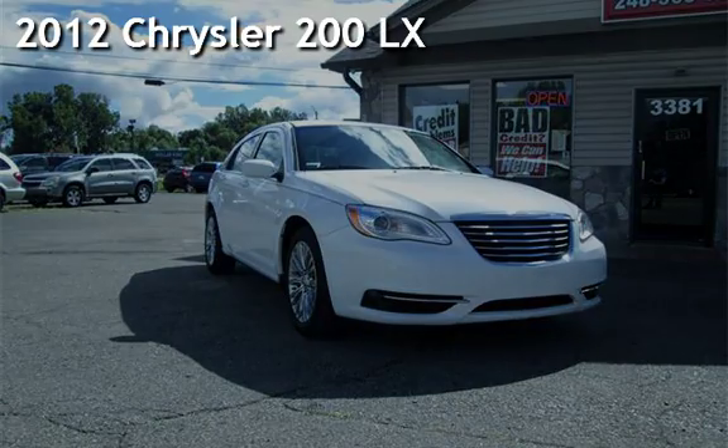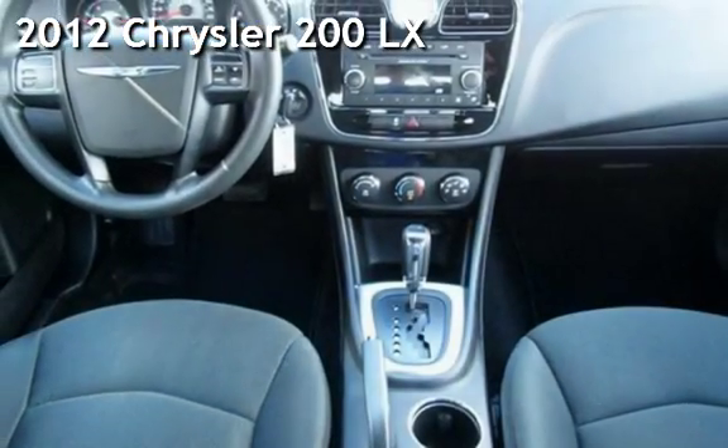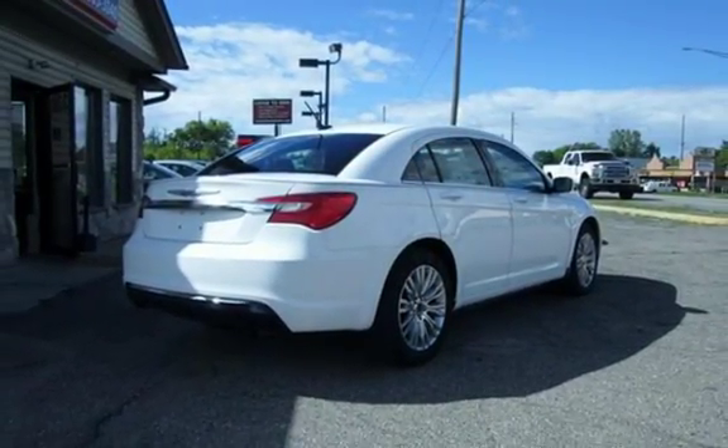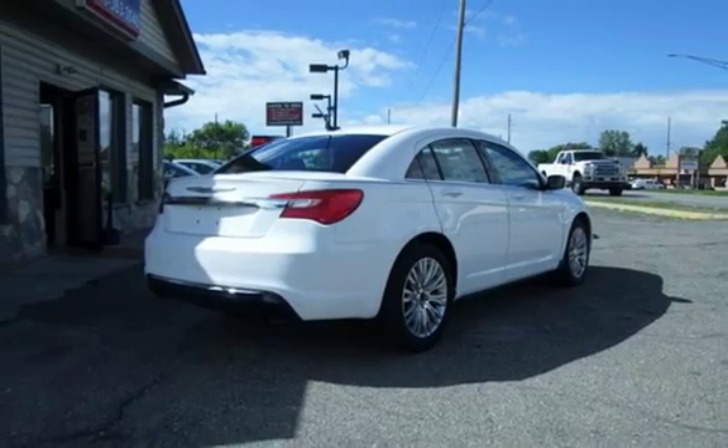Check out this pre-owned 2012 Chrysler. This four-door sedan has a four-cylinder, 2.4-liter i4 engine, with front-wheel drive, and an automatic transmission.